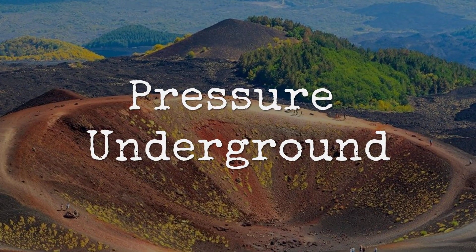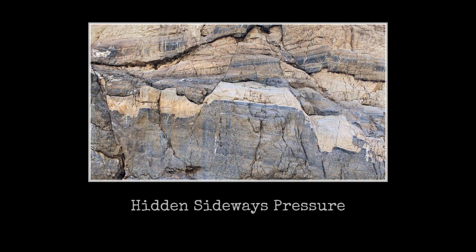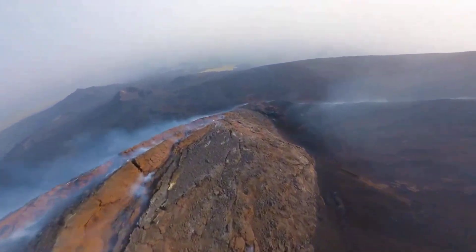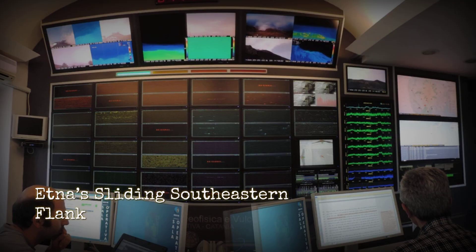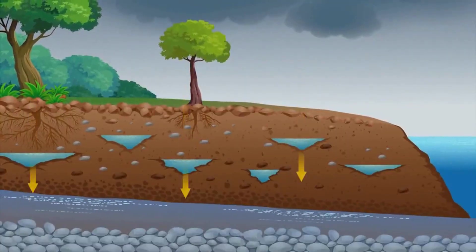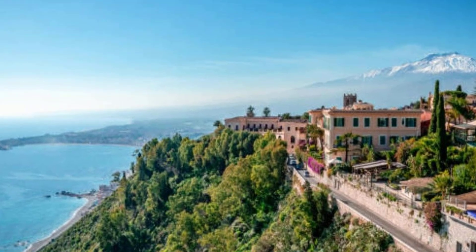Pressure inside Etna doesn't just build upward — it pushes sideways, threading through the mountain's fractured base. As magma forces its way into sills and dikes beneath the flanks, it acts like a hydraulic wedge, prying open ancient fault lines and driving the rock apart. These intrusions redistribute force laterally, loading the southeastern and southern slopes with new stress. Geophysical models from INGV Catania show that Etna's southeastern base rests on a thick, clay-rich detachment zone — a natural slip plane lubricated by groundwater and soft sediments. When pressurized magma enters this zone, it can trigger episodes of sliding, sometimes in bursts of several centimeters within days. The Pernicana and Timpe fault systems, already mapped as high-risk corridors, respond immediately, channeling movement down toward the Ionian coast.